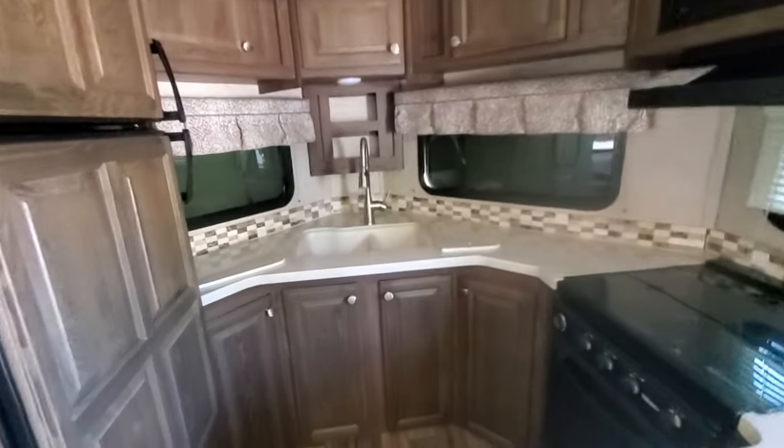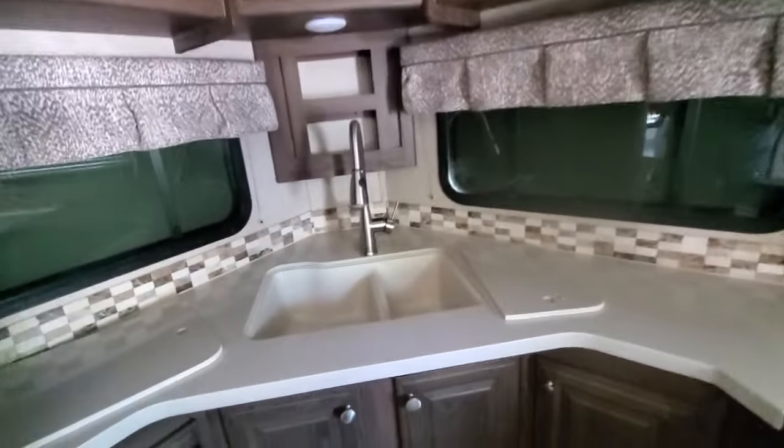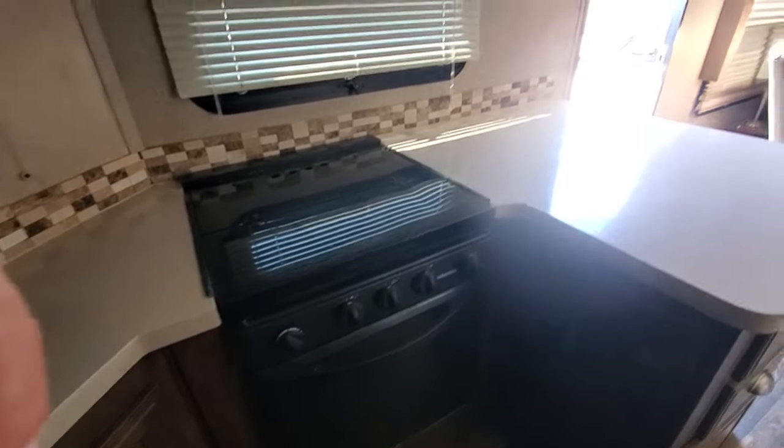We've got a front kitchen in the V-nose. Three-burner range, oven, microwave.